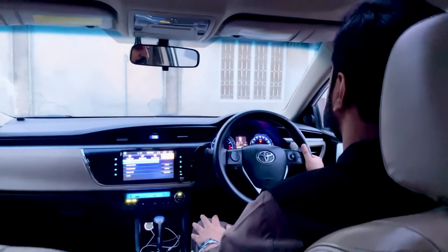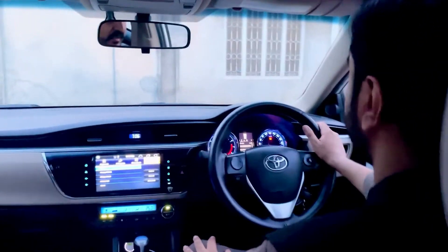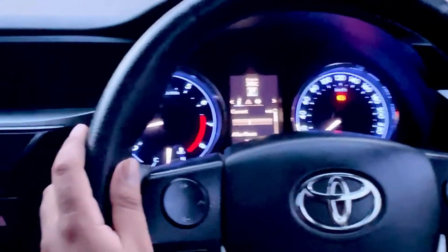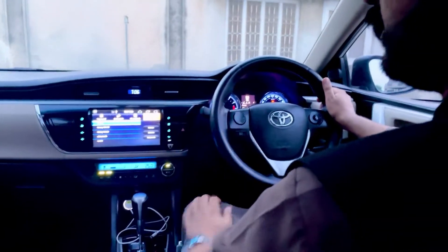Digital climate control है, इस गाड़ी का comfort system काफी बेहतर है। Android system में इसमें दिया गया है। Meter cluster की बात करें तो RPM meter, speed gauge, और हम इसके different parameters देख सकते हैं - इसके fuel average, इसका trip। Grandy का AC बहुत अच्छा है और इसका performance optimum है।